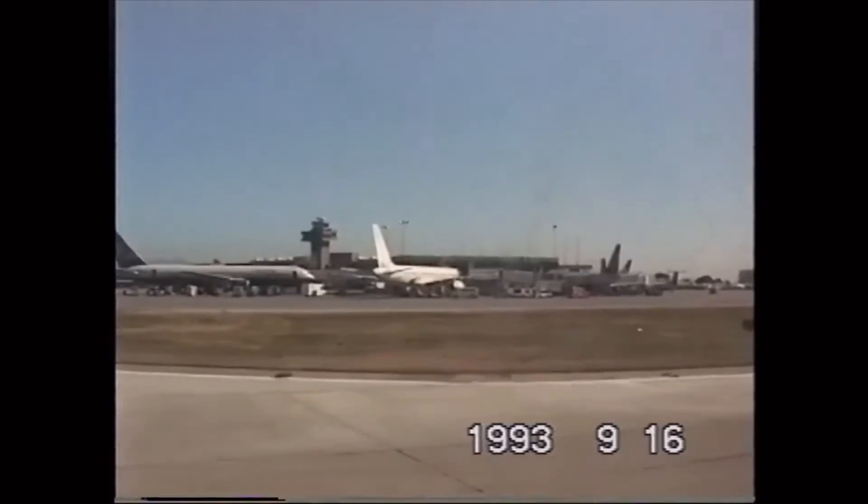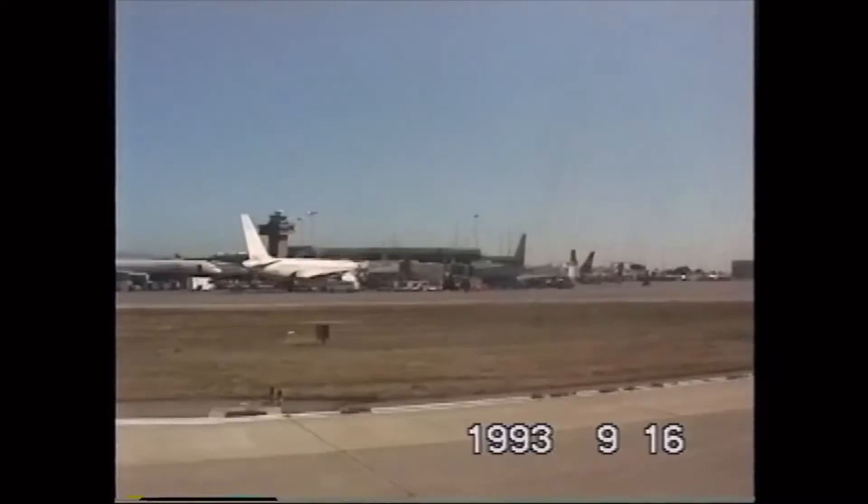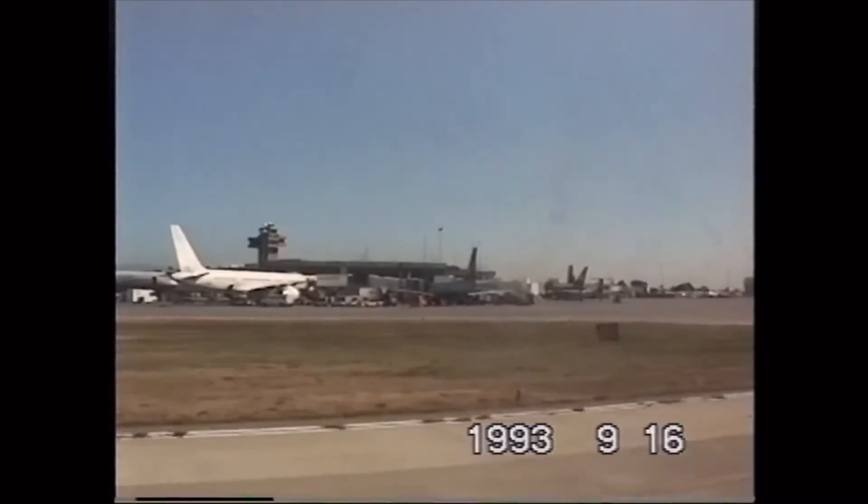If you require a little extra time or assistance when deplaning, please remain on board until all other passengers have left. We'll be better able to assist you at that time.